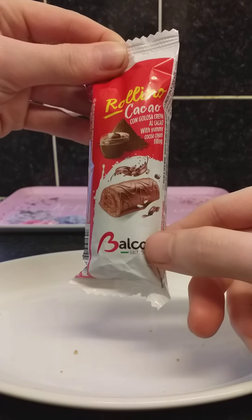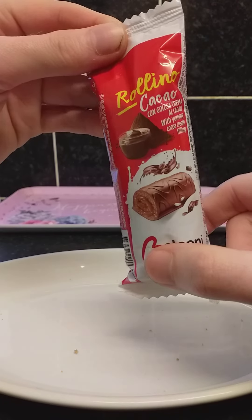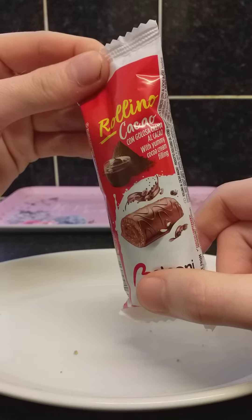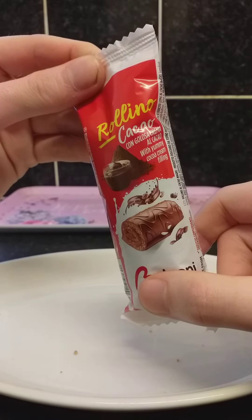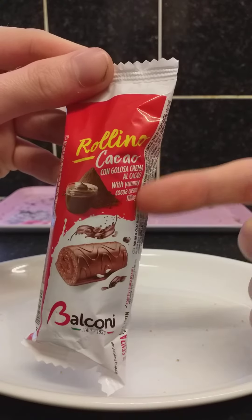This is the same brand as in the last video. This is a rolling cocoa — it says it's a rolling cocoa with cocoa cream, or 'a la color with yummy cocoa cream.' That's what it says here on the bottom of the packet.